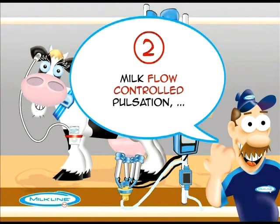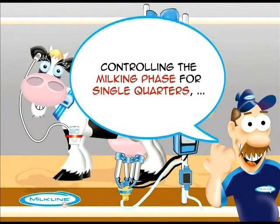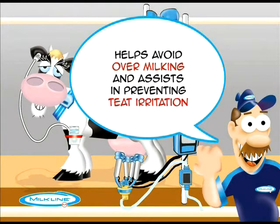Milk flow controlled pulsation controls the milking phase for single quarters, helping to avoid over-milking and assisting in preventing teat irritation.